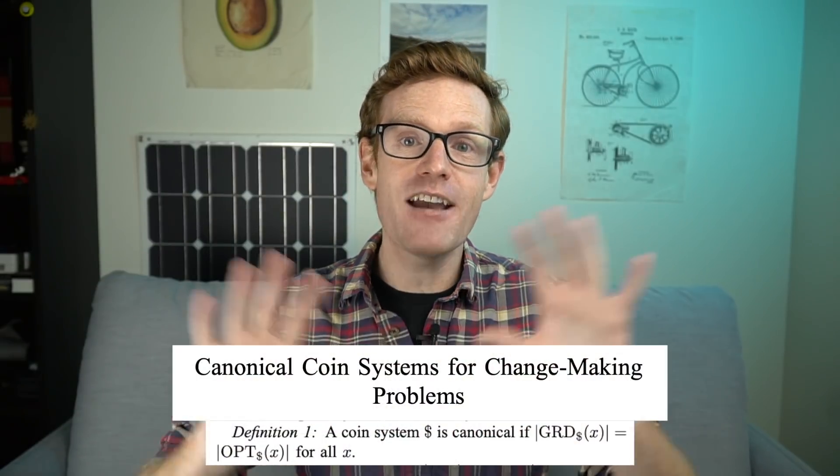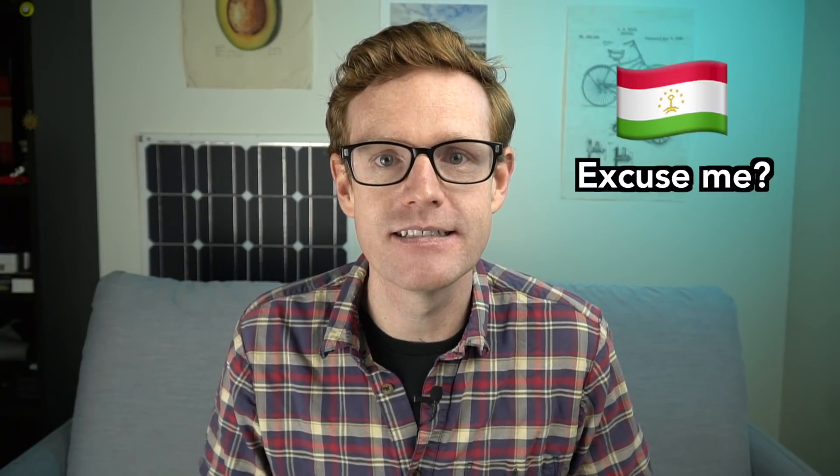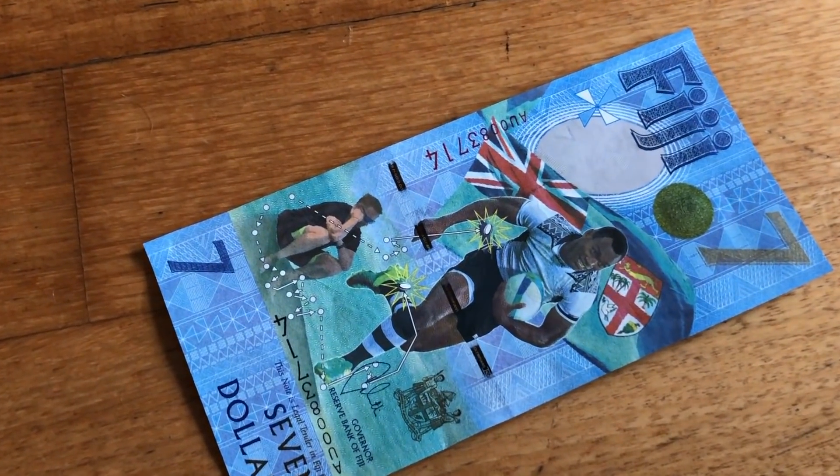Researchers have looked into this and they call any coin system where the greedy algorithm works 'canonical,' and it's basically every currency system in the world. So back to our $7 note. When I got this, I was in Fiji getting change for a coffee. These are incredibly rare, so when I got it, I kind of looked at it and didn't say anything because I didn't want to cause a fuss. I just quietly went back to my table and Googled it to see if it was real.